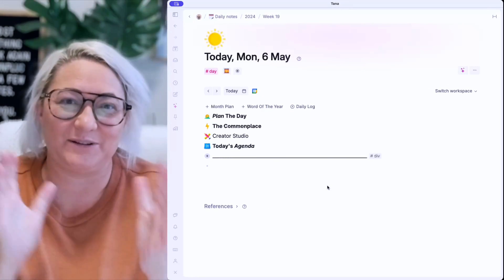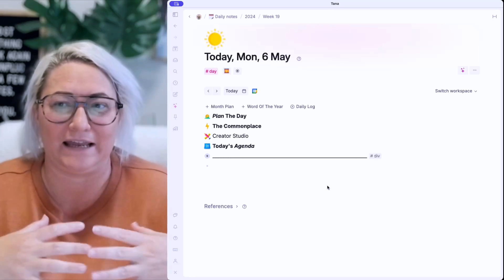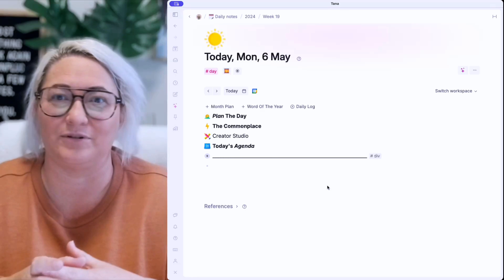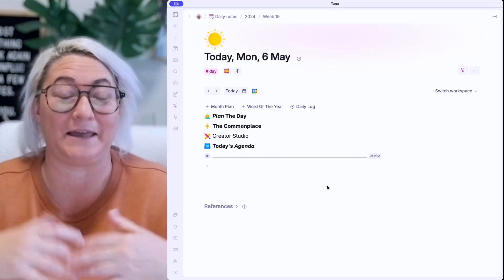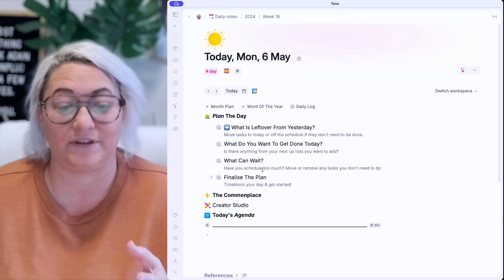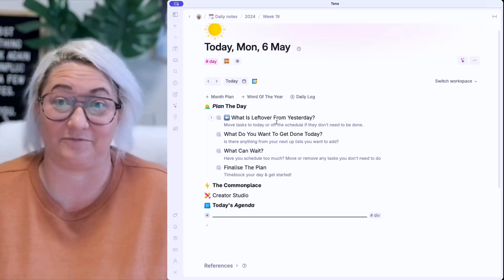Welcome to my day page. This is what it looks like whenever I log in any morning, and I do plan my day every morning. I know people say you should plan the night before — I'm just not disciplined enough for that. So we plan in the morning. My day page has all four of these components, which is the routine that I go through, and really this takes me about five minutes.